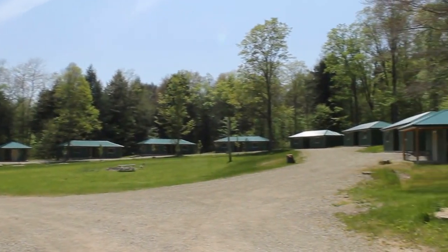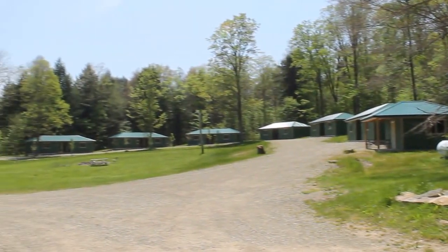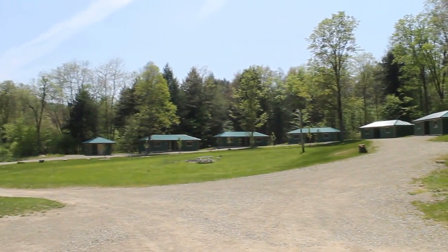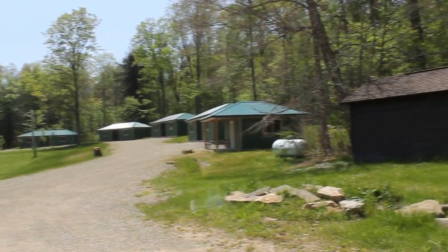Welcome to Group Camp 12. Today we're going to take a tour of the kitchen. Here are the six new double cabins and two single cabins, dimensionally the same as the old ones but with taller ceilings, new construction standards, and slab floors.